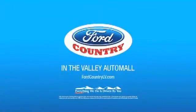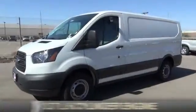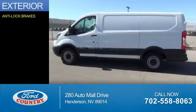Visit Ford Country in the Valley Auto Mall today. This could be the vehicle you're looking for. It's powered by a 3.7-liter six-cylinder engine and an automatic transmission. The features include anti-lock brakes.